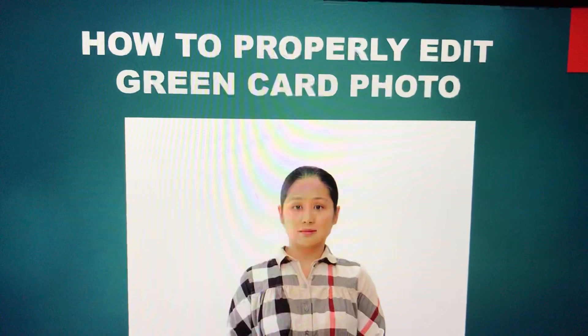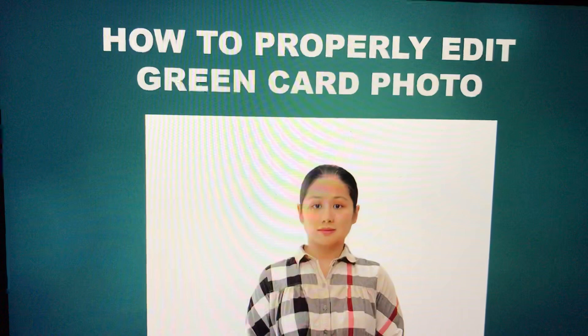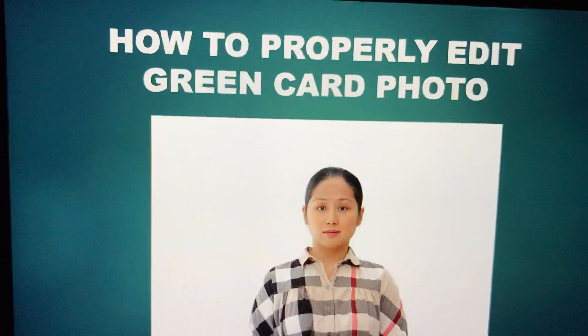One of the most difficult parts of the Green Card Lottery application is to make sure that you have a photo which meets all requirements. Many people get stuck on the application because they don't have a photo which meets the qualification and requirements. On this video, I'm going to show you how you can properly take your photo and edit it to meet requirements for the Green Card Lottery. Welcome to the EBM Scholars Show. My name is Ernest Boniface Makulilo, talking to you from my home office in Belton, Missouri in the United States of America.